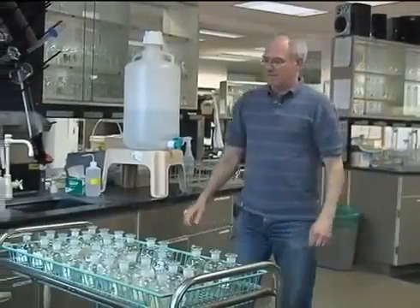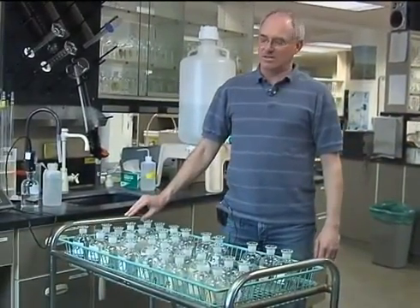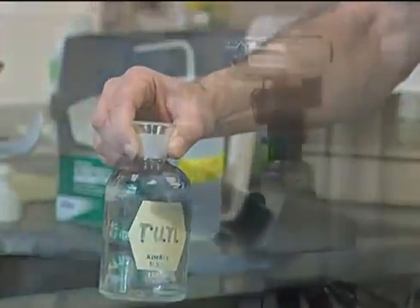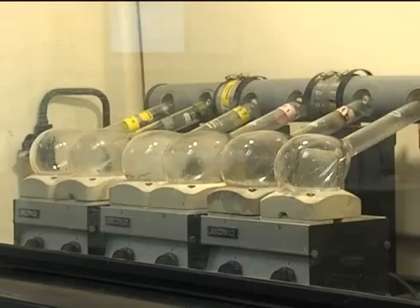The lab is staffed seven days a week and is responsible for analyzing and reporting on the quality of water entering and leaving the plant. The lab tests to determine the level of solids and fecal coliforms removed and reduction in biochemical oxygen demand levels.